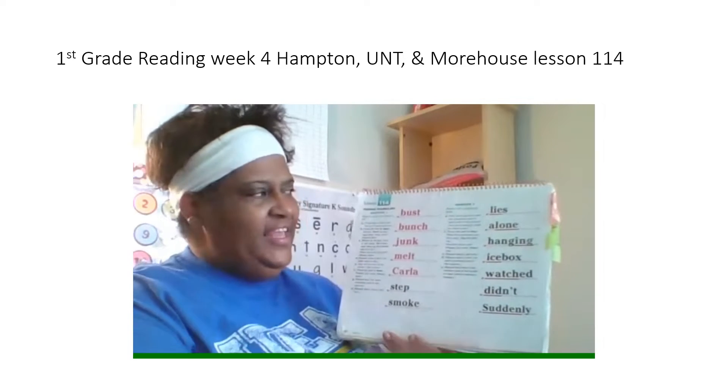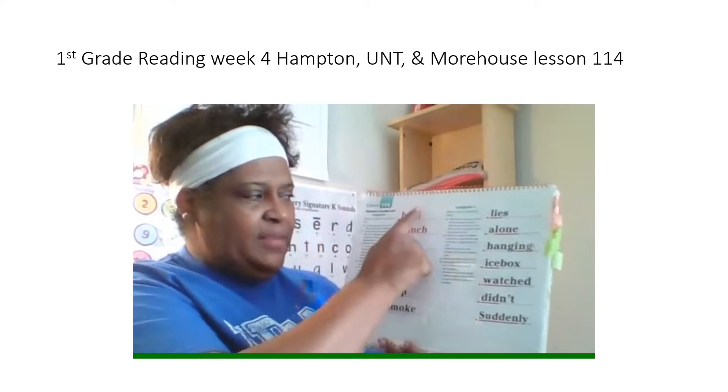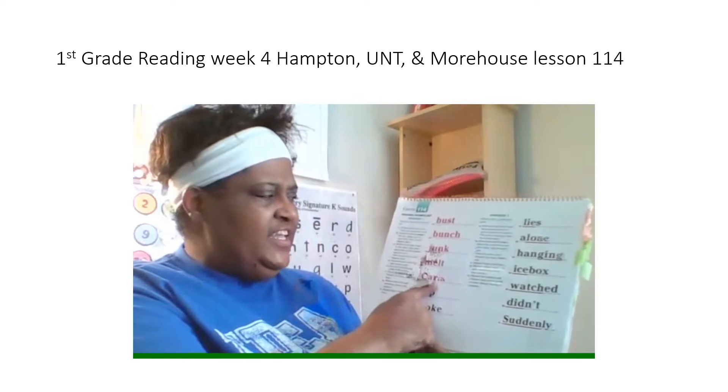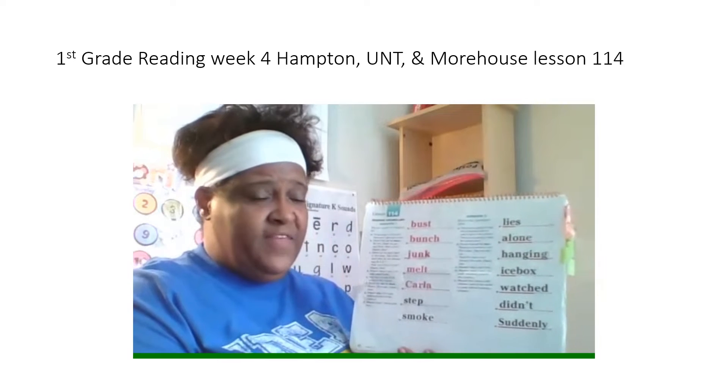Alrighty boys and girls, it is time for me to teach lesson 114. Ms. Coles is going to read the words in the red. Then you're going to spell them and then you're going to read them the fast way.